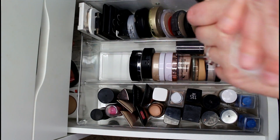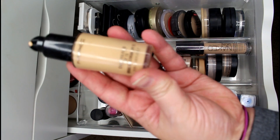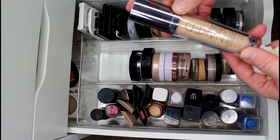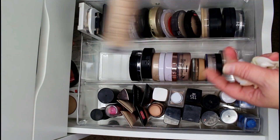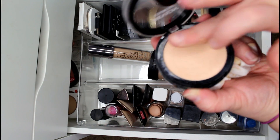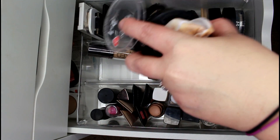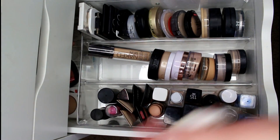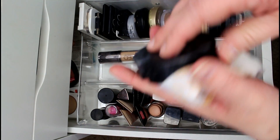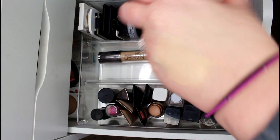Of course I'm keeping my Urban Decay Naked Skin — not going anywhere. The Revlon ColorStay Two-in-One Foundation — I loved the idea but not the product. It looks really dry and separates badly on the skin, so I'm passing that along. The e.l.f. HD Mattifying Foundation in Porcelain is way too yellow for my skin tone, so that's getting passed along too.